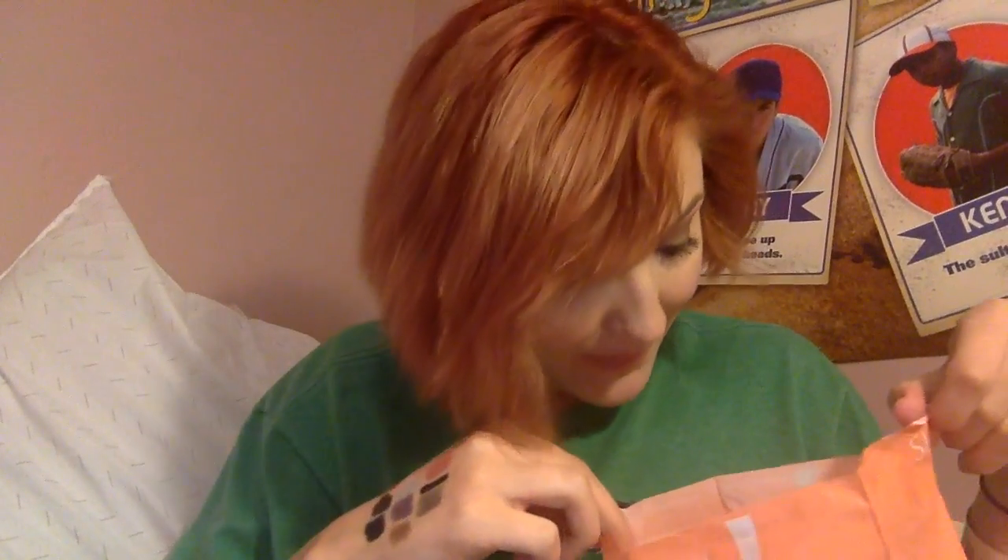Then I got Wet n' Wild Mocha-licious lipstick. I did also get another Bear It All, but this one is Mocha-licious. I don't like this one — it was supposed to be a dupe for a MAC lipstick and it's not, in any shape or form.